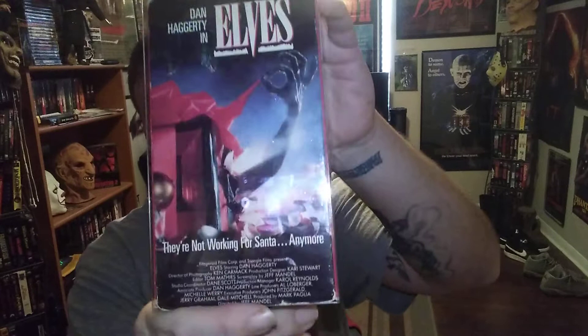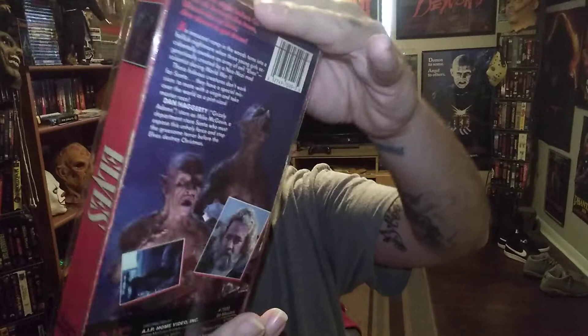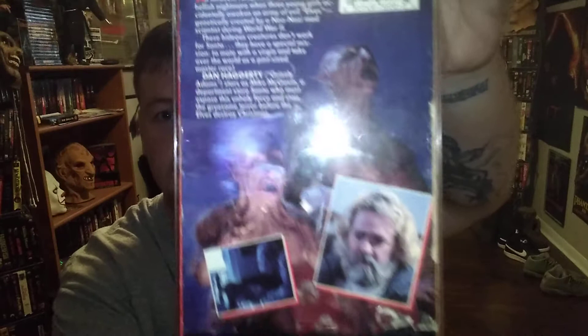I've seen my buddy Eric Bindle post a video of this — he got one too. I've been looking for one of these for a few years now, always wanted it in the collection, and finally was able to get it. That is Elves with Dan Haggerty. Been waiting to jump into this and watch it. Love the artwork — look at those elves, they look sick. Dan Haggerty right there, Grizzly Adams.